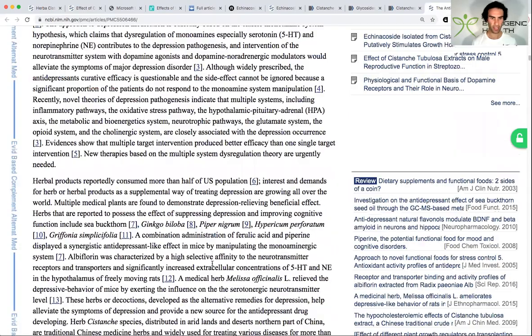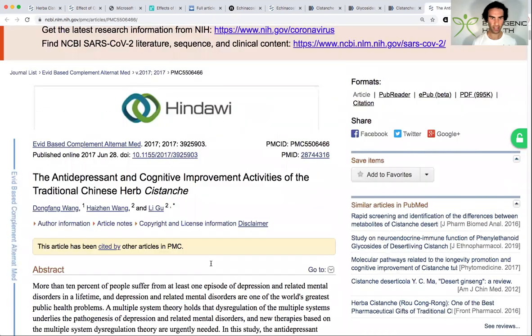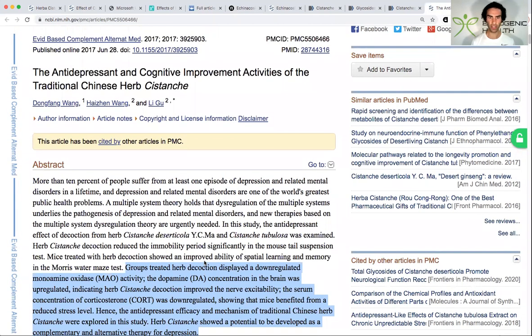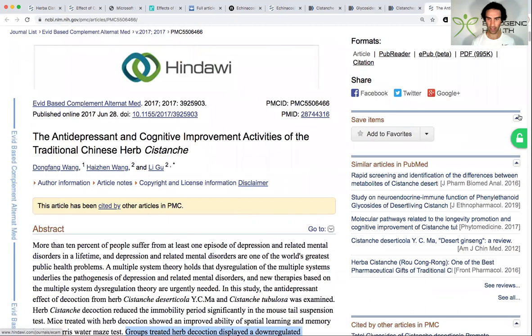If you're wondering where to purchase Cystanche, I have a link to a reliable vendor in the video description — check that out. If you've enjoyed this video, please hit the subscribe button, share it, like it, and leave a comment to help boost the algorithm. I look forward to seeing you in the next video.